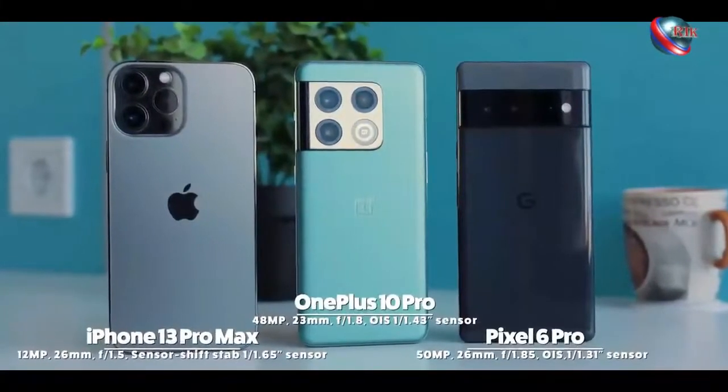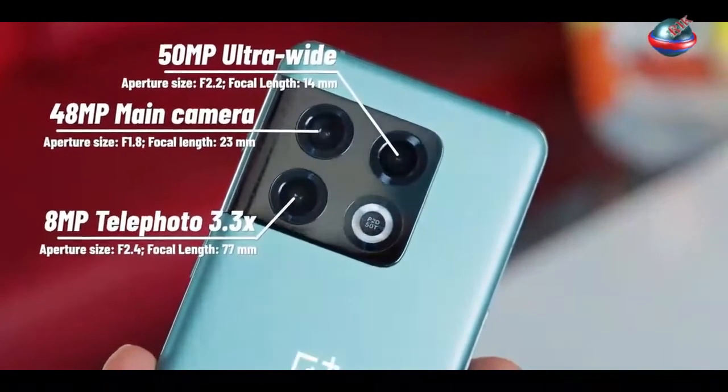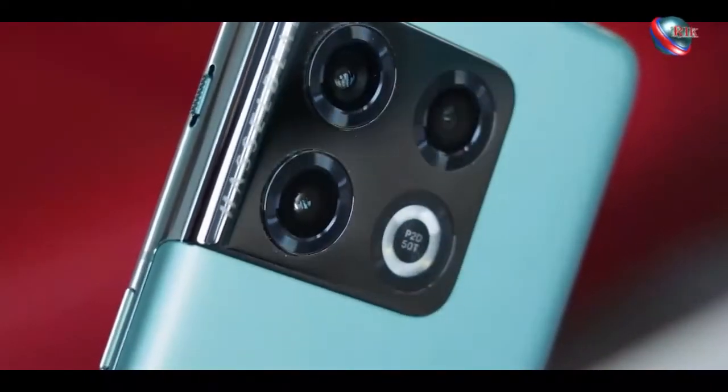Cameras are the biggest deal this year, and OnePlus certainly came through. In short, the OnePlus 10 Pro is the best camera phone the company has ever produced.